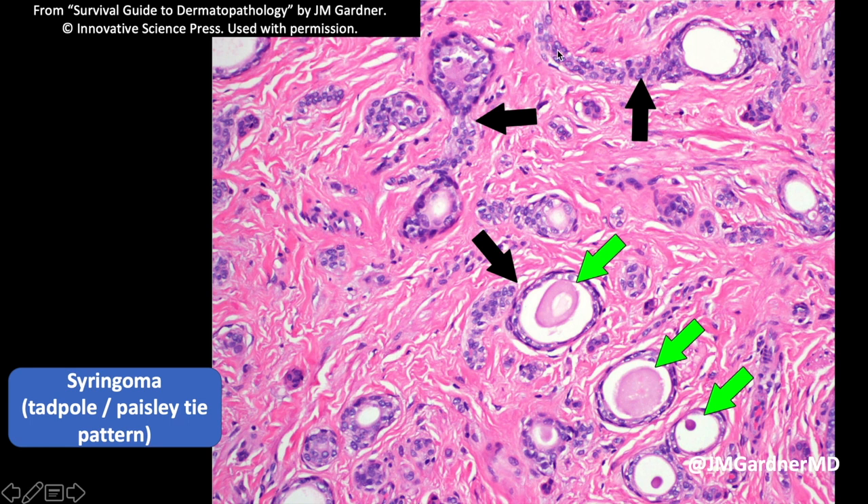Here's a closer look at the varying patterns you can have — these nice tadpole shapes, but also sometimes just little individual strands or clusters of tumor cells without an obvious duct. Usually, though, the ducts are not hard to find and they're multiple.